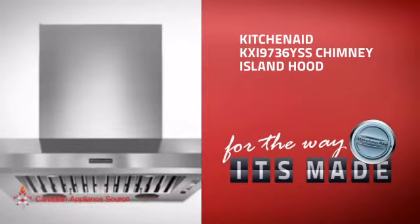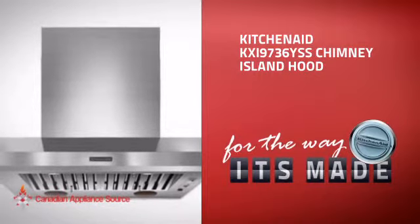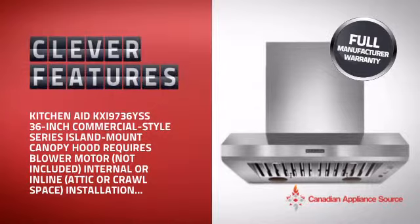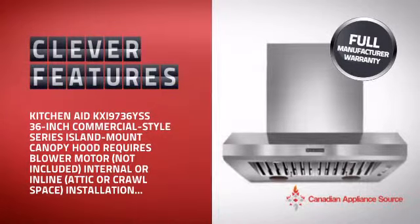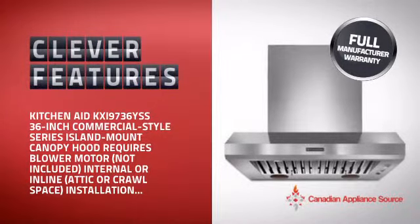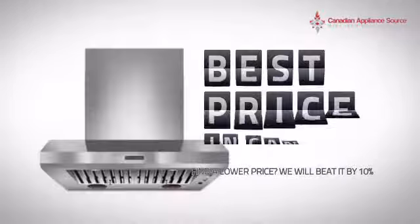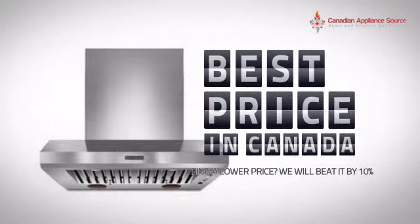This Chimney Island Hood from KitchenAid is just the kind of smart hood you want. With clever and sturdy features that give you the performance you're after, plus a reliable manufacturer warranty, it's the optimal choice for many customers. Why buy your hood at retail prices when you can get it at the best price in Canada?